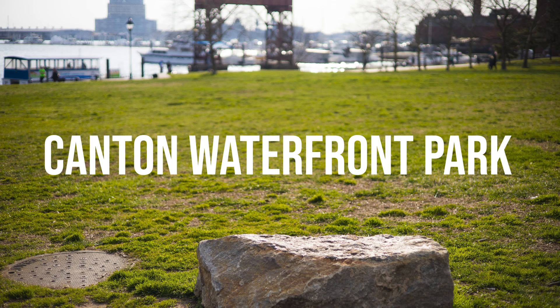What's up guys, it's your boy Desmond with the Lens. Today we're going to be talking about another Baltimore location under the name of Canton Water Park.